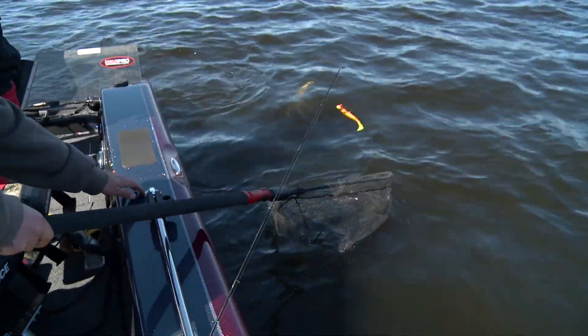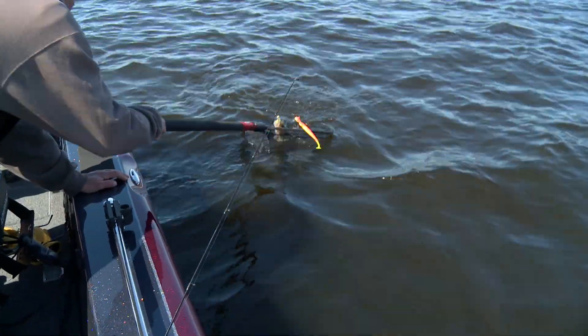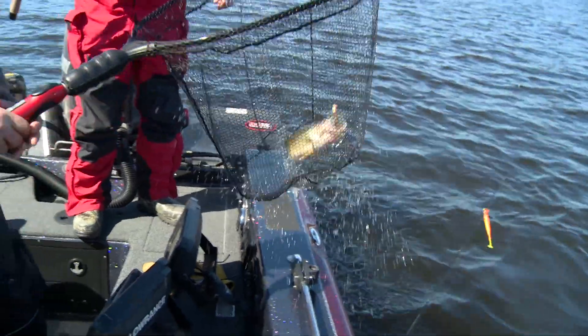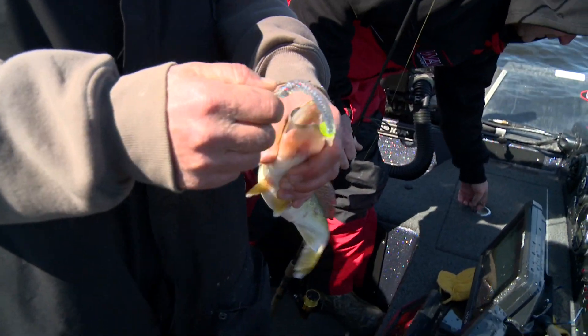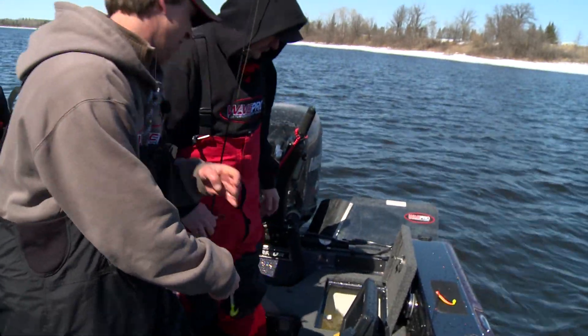Another dinner one — not the big pigs we're looking for, but that'll work. Nice. Just a vertical jig plastic setup right there. Drop them in the live well.